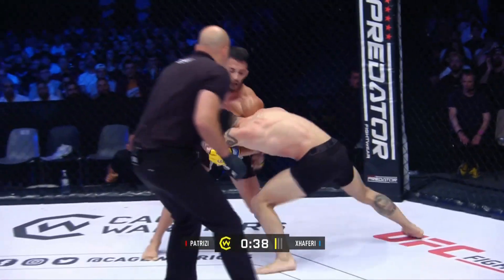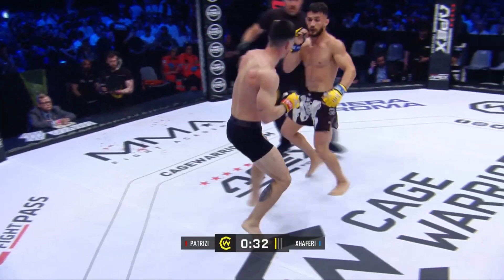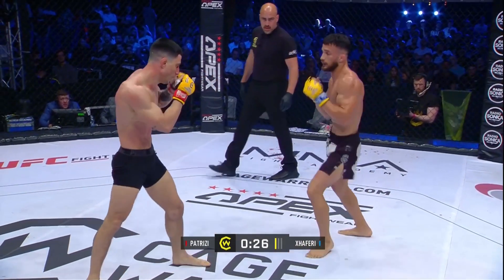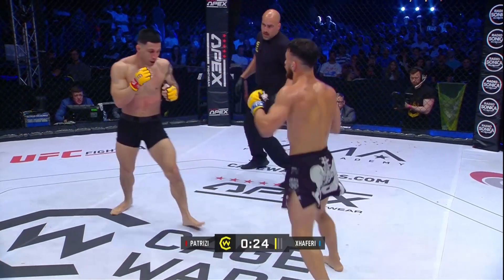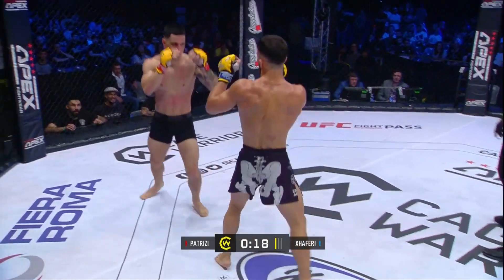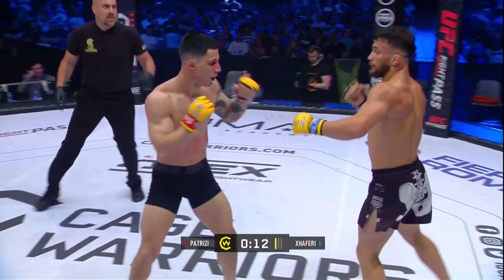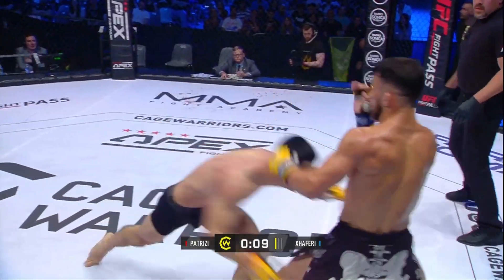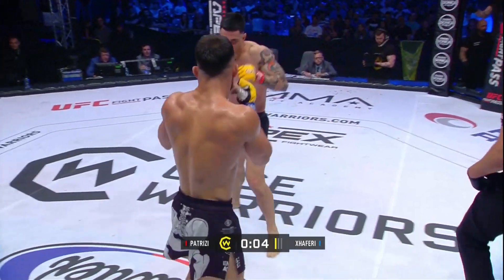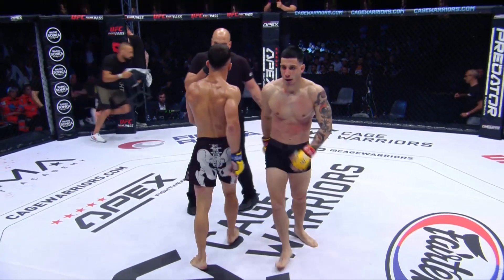Patrici trying to recover. He lands one of his own — a right hand for Patrici. Patrici still doesn't look right on his feet. Twenty seconds left. He just needs to circle off and get out of this round. Patrici firing back though and appears to have his legs back underneath him.